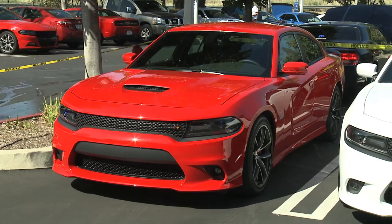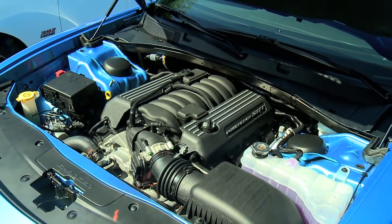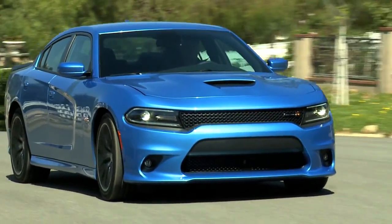The Scat Pack actually utilizes the 392 SRT Hemi, and we need the big grille openings in order to cool the big engine underneath the hood. Moving through the vehicle, we use the outgoing SRT Brembo brake system — a four-pot Brembo front and rear — which has outstanding brake capabilities: under 120 feet from 60 to zero, and 320 stops from 100 to zero, with really good brake fade resistance at the racetrack.